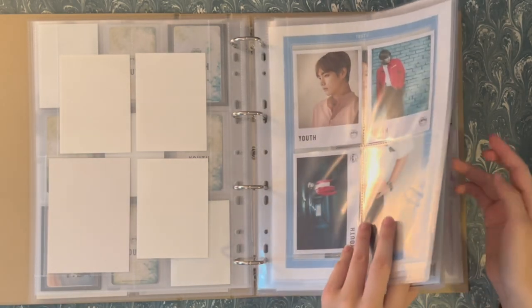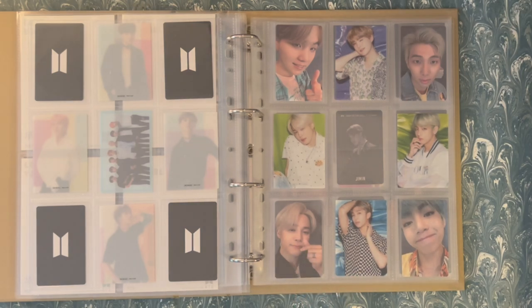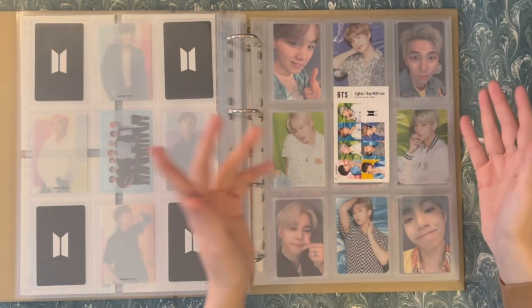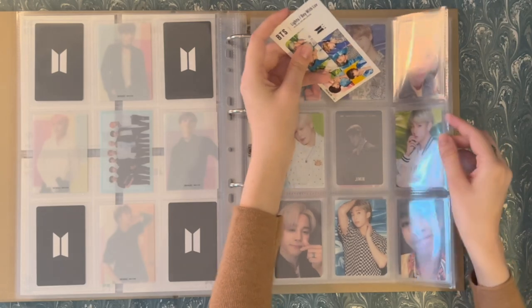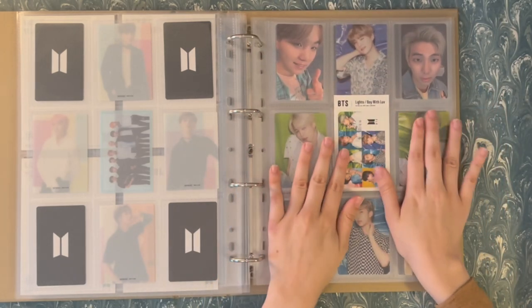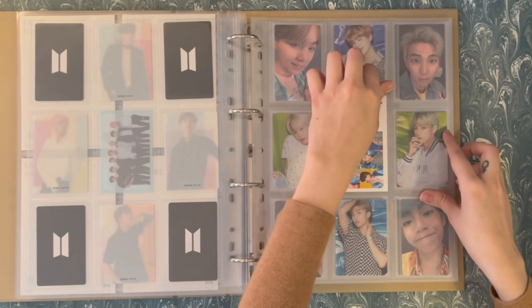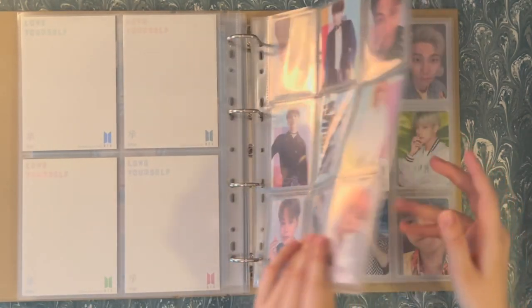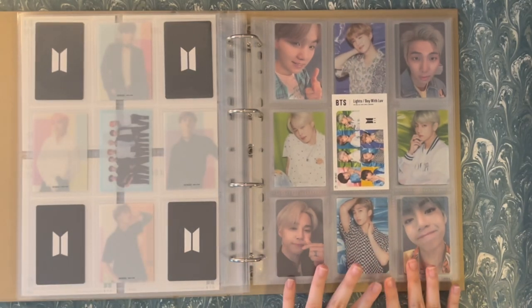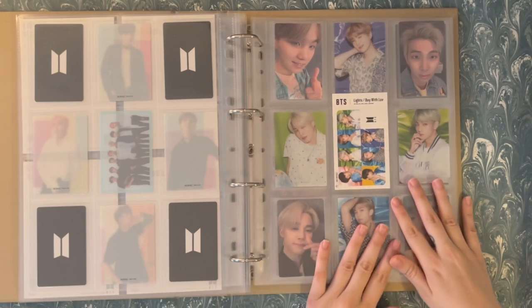Last but not least in the Japan binder, we're going to Light Boy with Love for a quick update. I was going through all my stuff getting ready to leave for the summer and found this — it's the same concept, so I think I'm just going to trim the top, leave the sticker intact, and have it be the filler for this page. I haven't done it yet but it'll look similar to the Fake Love / Airplane Pt. 2 setup.